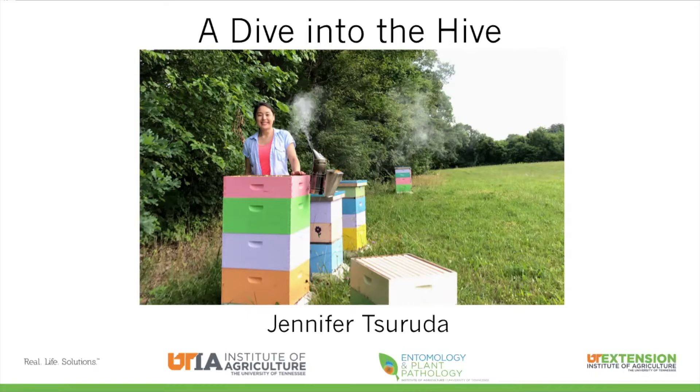Hi, my name is Jennifer Saruta and I'm an assistant professor and apiculture specialist in the Department of Entomology and Plant Pathology. This talk is going to be a brief dive into the hive — we're going to do a quick inspection of a beehive just to show you what it's about, but we're also going to talk about the biology of the bees and a little bit about the importance of beekeeping in general. First, we're going to start out by talking about migratory beekeeping.